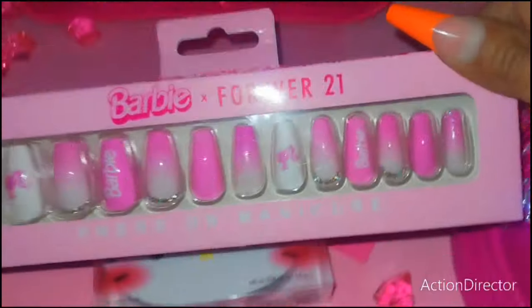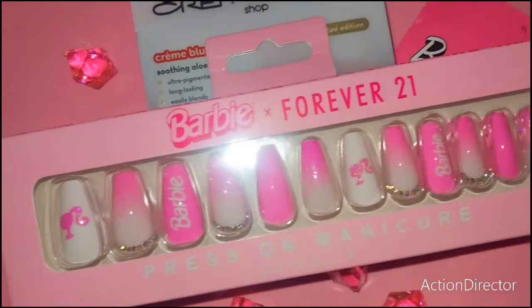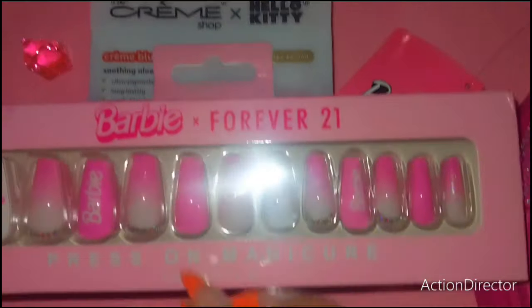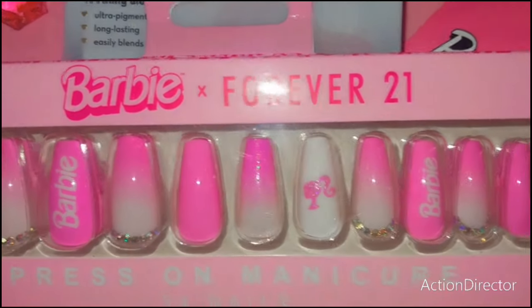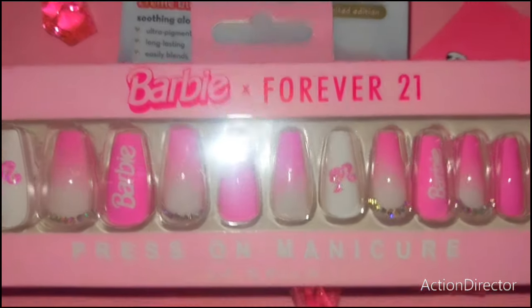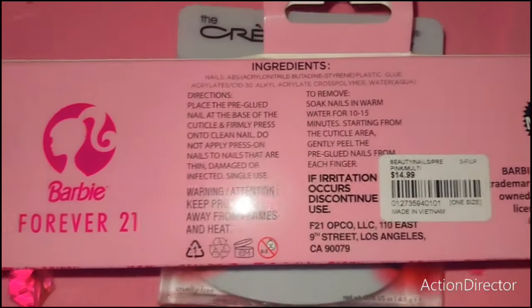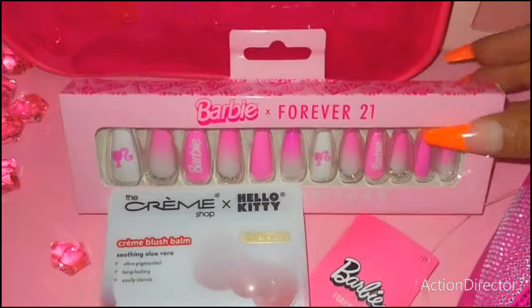I got these gorgeous Barbie press-on nails — I got two boxes of these. They were quite Barbified and just really pink and sparkly. I love the Barbie head logo on them and how they have her name. So cute. I'm going to save these for a special occasion. The box is really pretty as well — press-on manicure, 24 nails. They were $14.99 each. Really gorgeous, right up my alley.